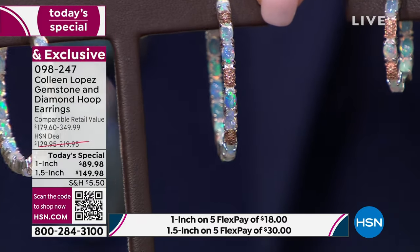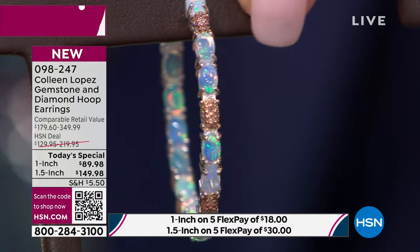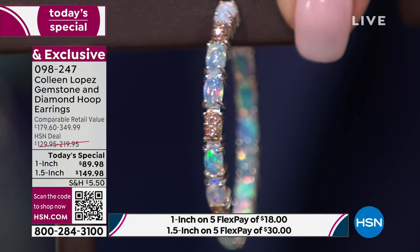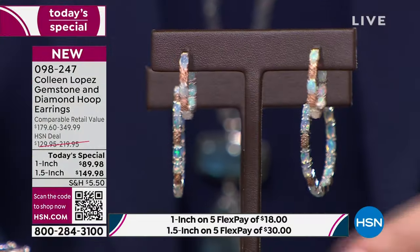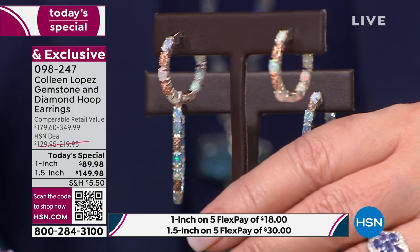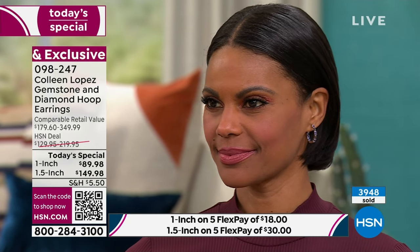If you like the larger size, we are down to the final hundreds — started with 1,500. Please keep that in mind. For the opal option at $89, that is genuine diamond and genuine Ethiopian opal. These are morning, noon, night earrings — winter, spring, summer, fall, dress up or dress down, casual or black tie. We're closing at almost 4,000 sold. We are down to the final couple hundred in each option. Item number is 098-247.